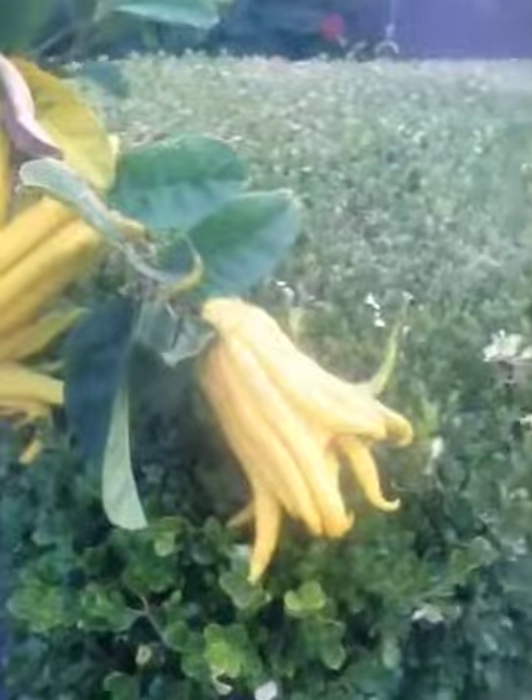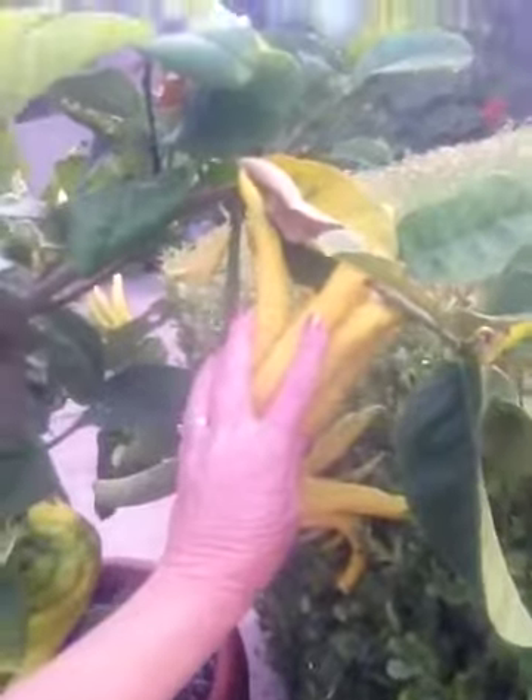I wanted to show you real quick this buddha claw plant that I have been nurturing for the last couple of years. It's finally produced buddha claws. They're citrus that look like a buddha claw. You don't use the pulp — you grind the rind and put it in drinks or baking or something like that. Isn't that amazing? These things are huge. Here's my hand on the buddha claw. It's pretty darn amazing.